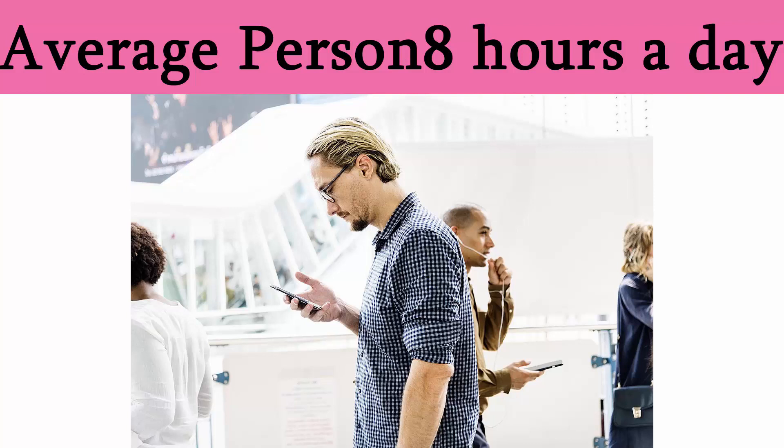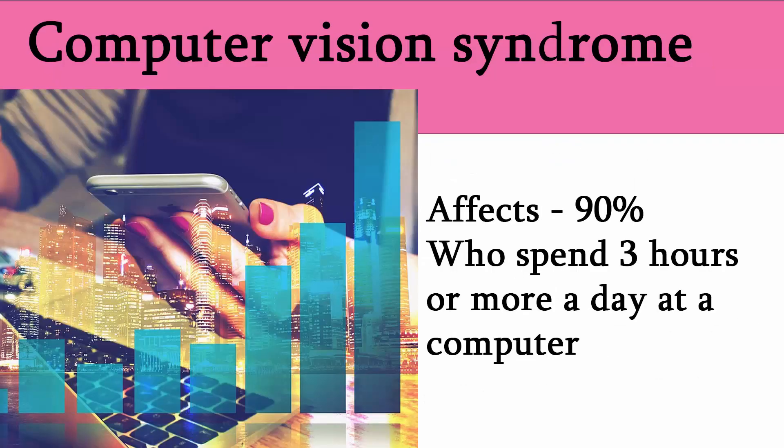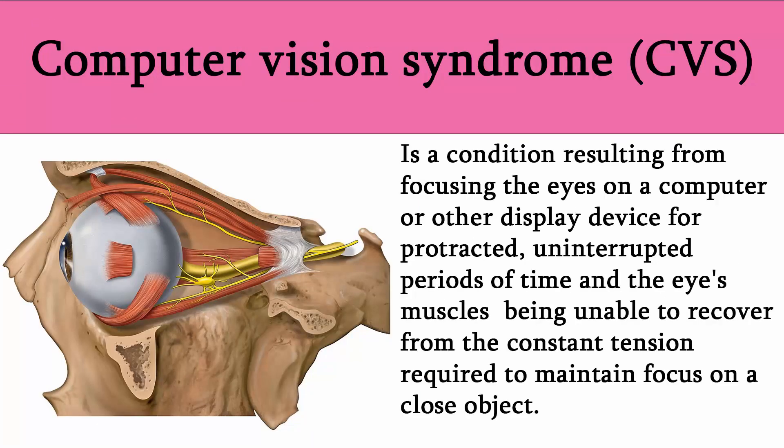Many people spend an average of eight hours a day in front of a screen, whether that be a television, phone, tablet, or a computer screen. This has increased the prevalence of individuals affected by computer vision syndrome. Eye problems caused by computer use fall under the heading 'computer vision syndrome,' according to the U.S. National Institute of Occupational Safety and Health. Computer vision syndrome affects about 90 percent of people who spend three hours or more a day at a computer. It is a condition resulting from focusing the eyes on a computer or other display device for protracted, uninterrupted periods of time, with the eye muscles being unable to recover from the constant tension required to maintain focus on a close object.